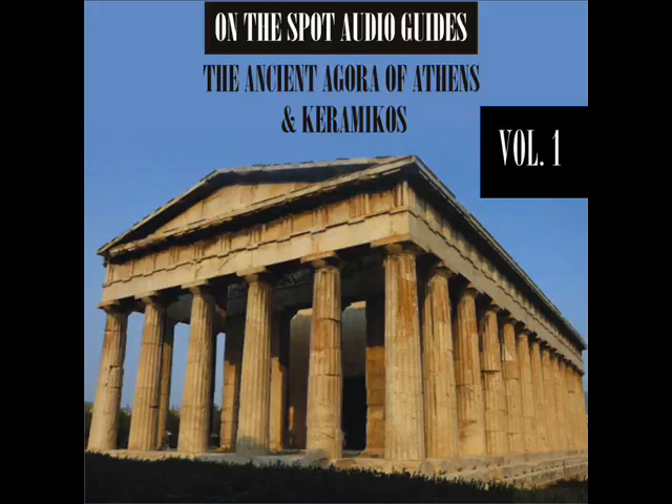The round form of the building is ill-suited for its primary function as a dining hall, and it may be that the usual Greek practice of reclining on couches during meals was abandoned here in favor of sitting on a simple bench. Wine jars and cups labeled as public property were found around the building.